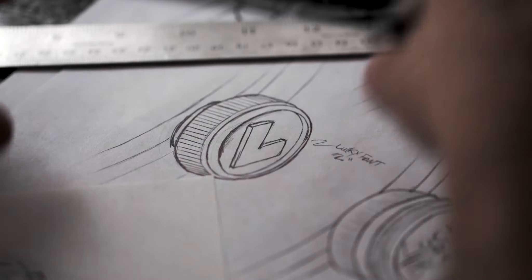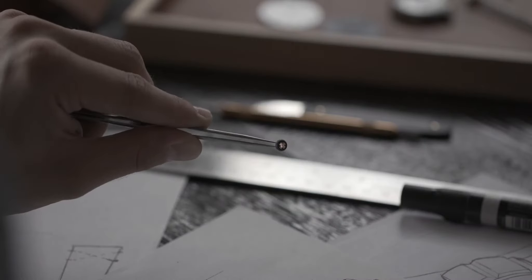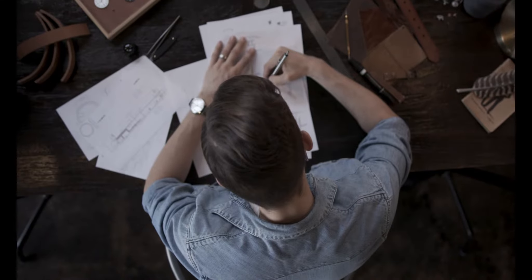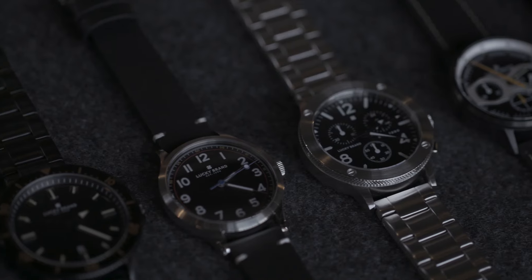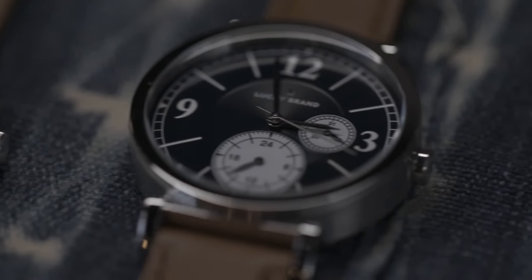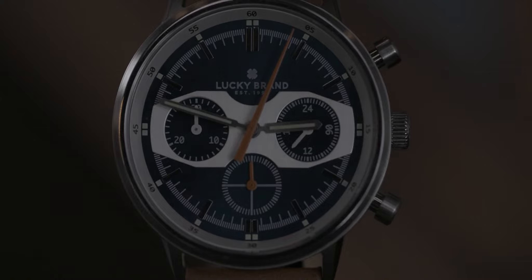Each timepiece is assembled carefully, piece by piece, for accuracy and beauty. Our collection embodies these tenants. Handcrafted embroidered details from a leather belt, the engineered beauty of a motorcycle, the sleek dashboard of a vintage sports car.